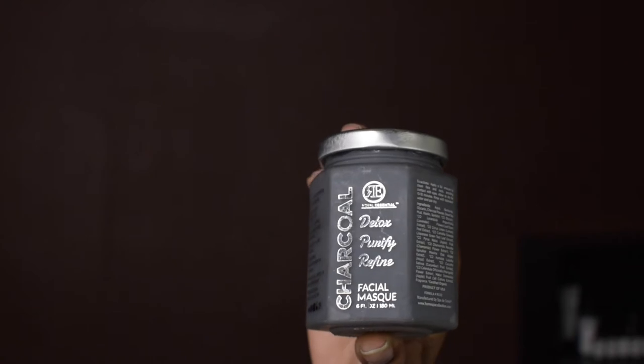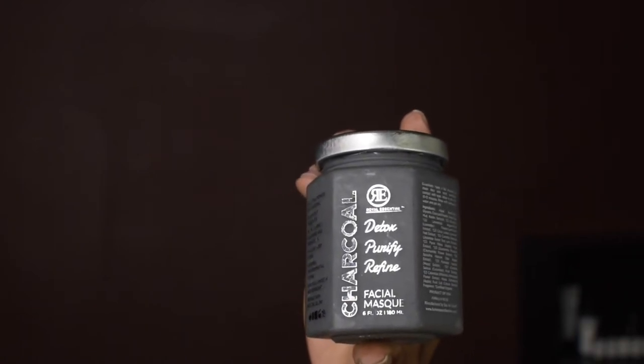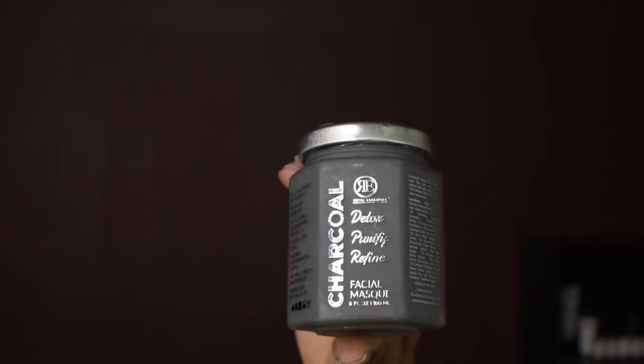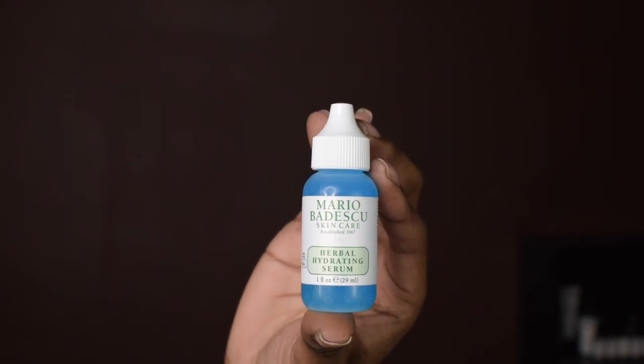I know that can be a little bit pricey, so I also found a dupe. This is the Royal Essentials Charcoal Detox Purifying Refined Facial Mask, and this product retails for $12.